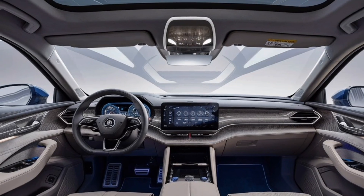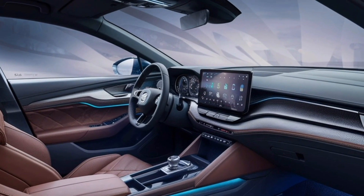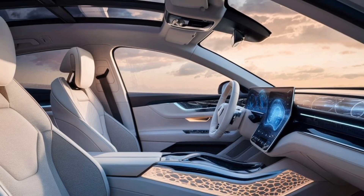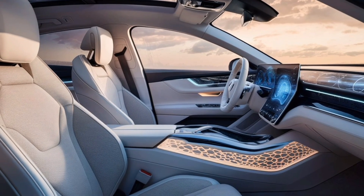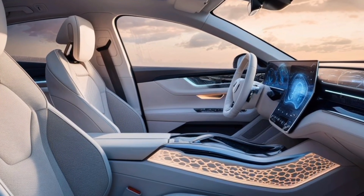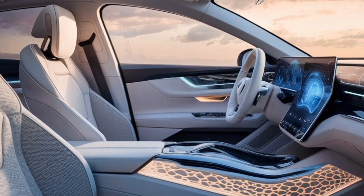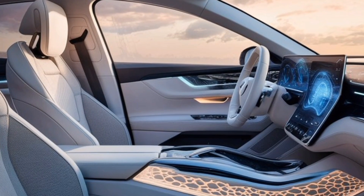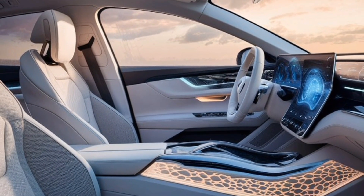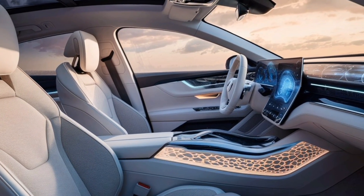Moving inside, the VRS boasts a driver-focused cockpit with comfortable bolstered seats that hug you in during those spirited drives. The cabin features a premium feel with high-quality materials and all the latest technology at your fingertips — a large touchscreen infotainment system with Apple CarPlay and Android Auto, a digital driver's display, and a plethora of driver assistance features.